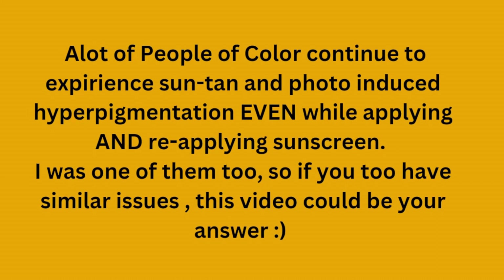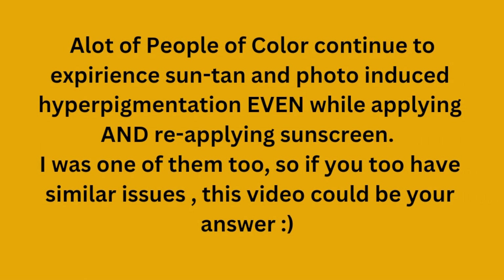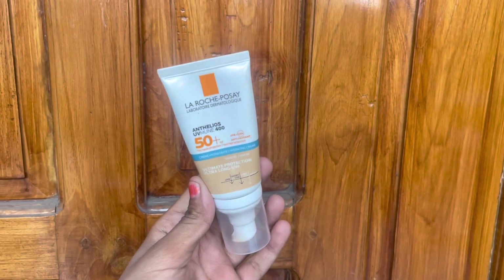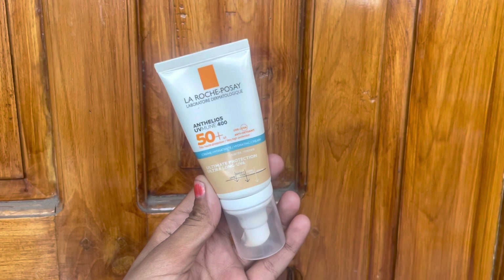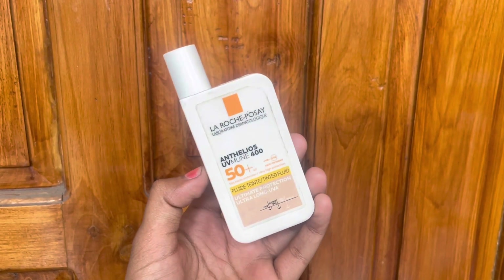If you are still facing photo-induced hyperpigmentation after applying sunscreen, this video is for you. Today I'll be reviewing the La Roche-Posay UVMune hydrating cream and the La Roche-Posay UVMune tinted fluid.